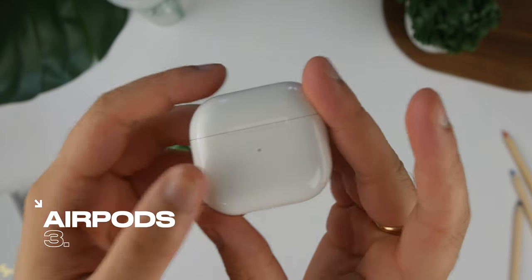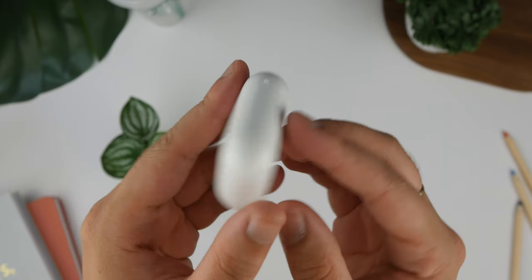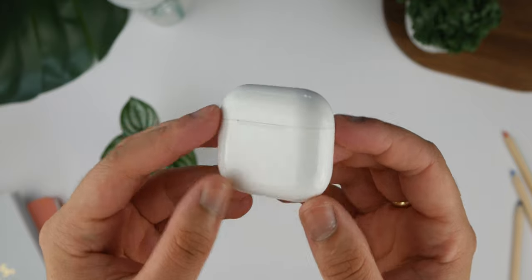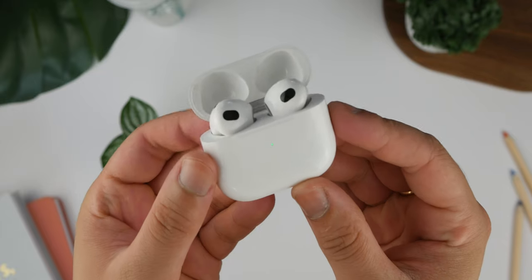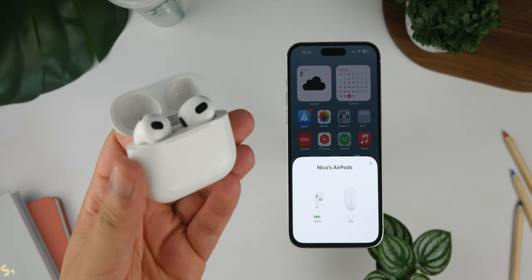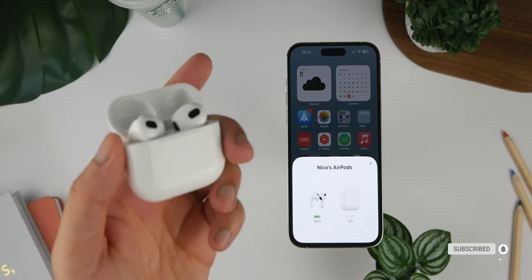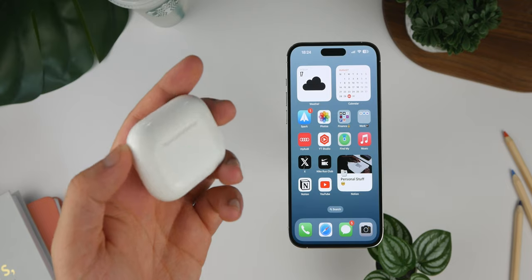To go alongside the AirPods Max, I have the AirPods 3, which offer ultimate audio versatility on the go. These compact wireless earbuds are my go-to choice when I need a lightweight, portable audio solution. Whether I'm running, commuting or simply on the move, AirPods 3 provide a perfect blend of convenience and quality. Their snug fit and sweat resistance make them ideal for workouts, ensuring they stay put during even the most intense runs. Switching between my AirPods 3 and AirPods Max is seamless, allowing me to enjoy exceptional audio quality regardless of the situation. These earbuds are a key part of my dynamic audio setup, offering a reliable and immersive sound experience wherever I am.